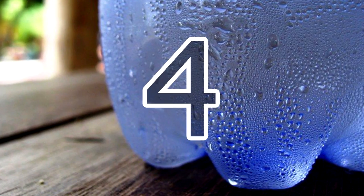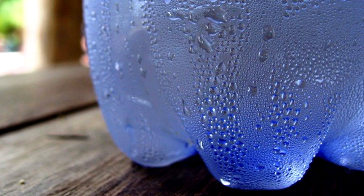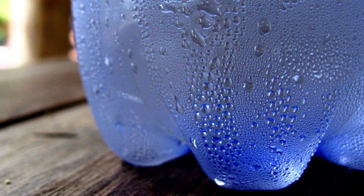4. To make polluted water drinkable again, just add a few drops of bleach to your water bottle and let it sit for half an hour.